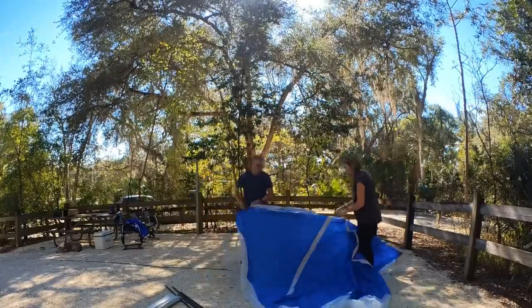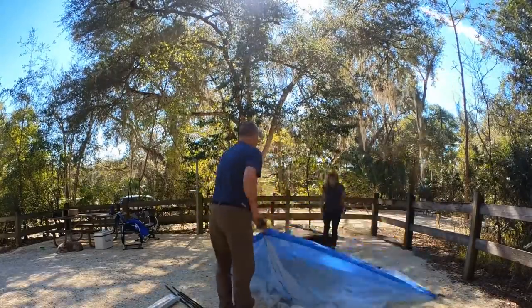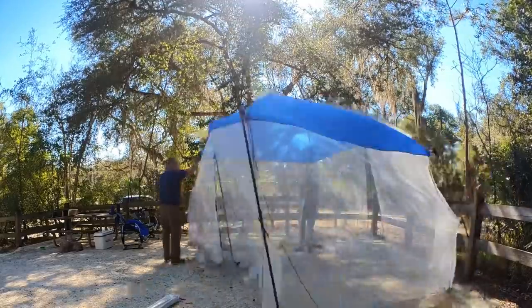Lynn and I did our best to make this little room from Walmart work. After all, it was pretty cheap and pretty small, but it did take up a lot of room in the van. There were just too many things that were wrong with it. First of all, it was a total fiasco trying to put together all the poles and get them in and get everything just right.